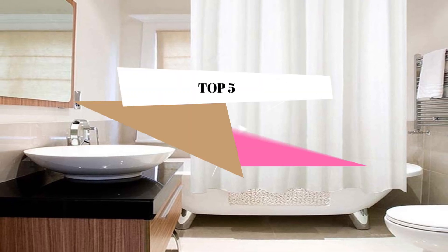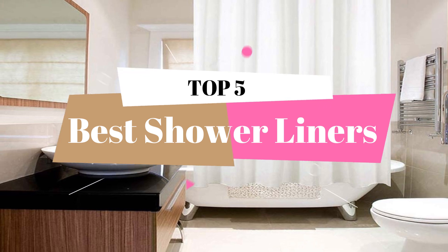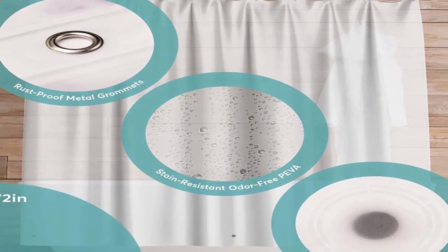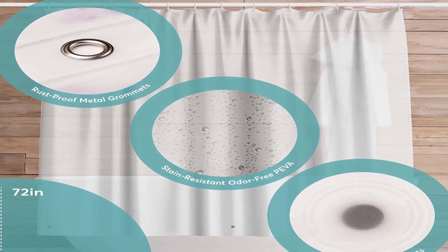Welcome to our video about the top 5 best shower liners. If you're looking for a high-quality shower liner that will keep your bathroom dry and clean, you've come to the right place. We've researched and tested a wide range of shower liners to bring you the top 5 options on the market today. From heavy-duty Piva liners to mildew-resistant fabrics, we've got something for everyone.